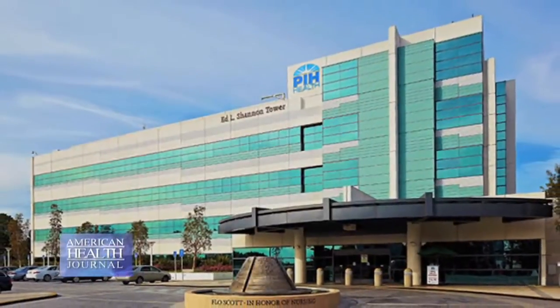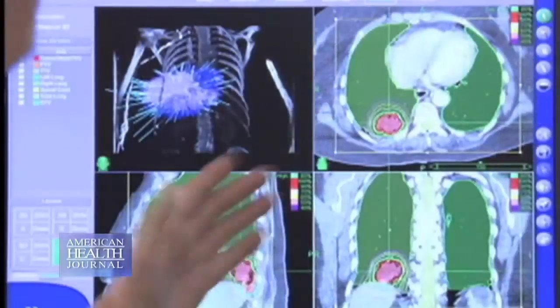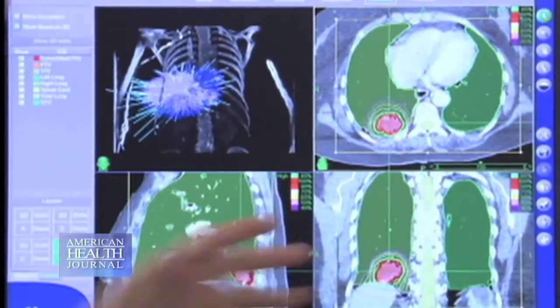We went to PIH Health in Whittier, California and spoke to Dr. Daniel Socket, who talks about the low-dose CT scan for lung cancer screening.